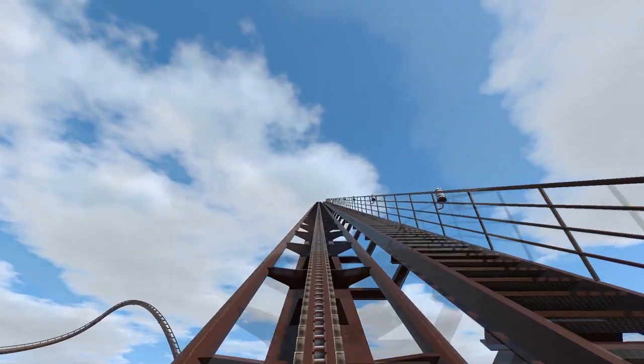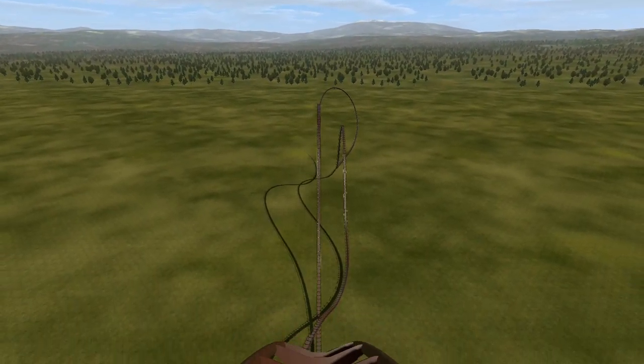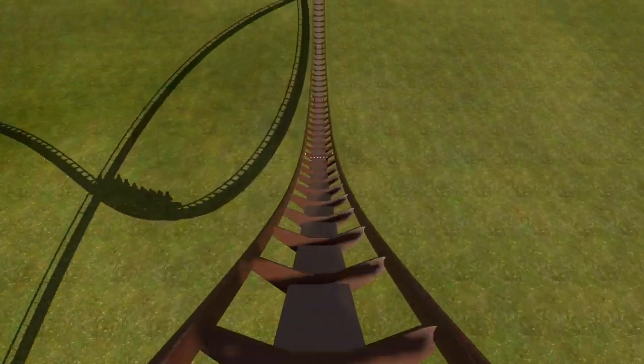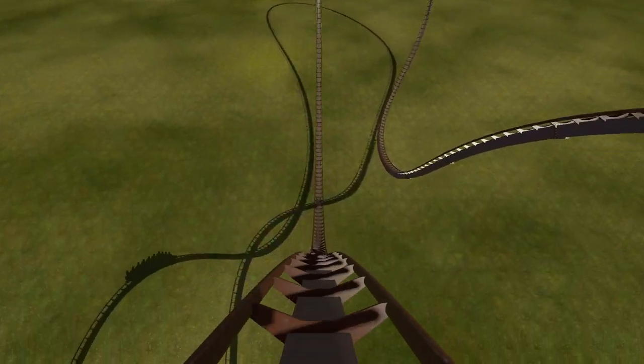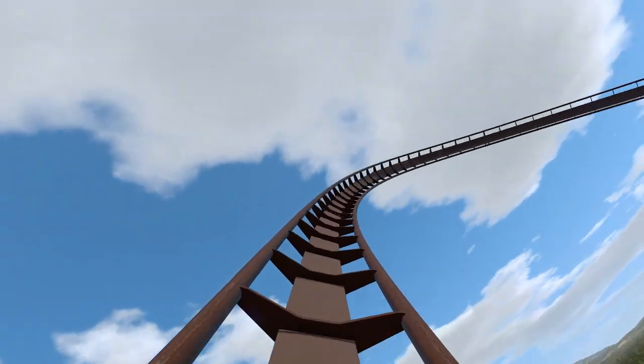The animations we just saw is essentially all we have from the ride experience. A friend of mine did make a No Limits rendering of what he thinks the ride experience will be like — note that the park did not make this, it's just an estimate. I imagine there'll be a few changes, but based off the animation we saw, this is probably what you can expect from the ride experience.